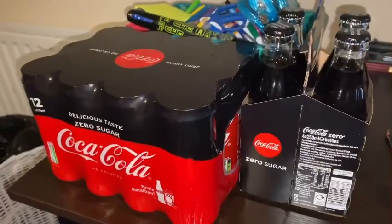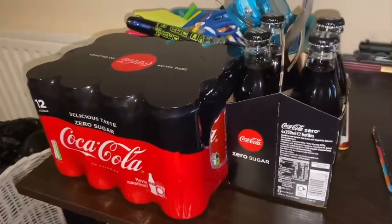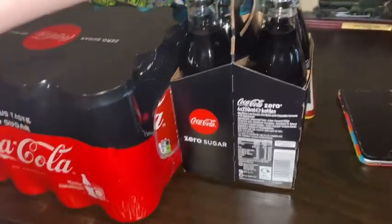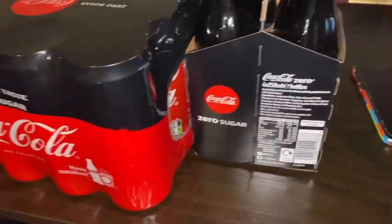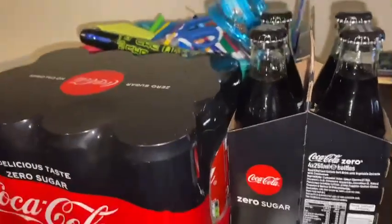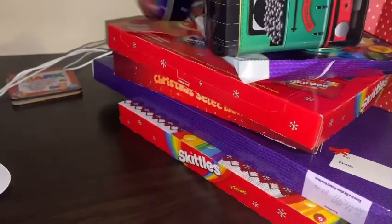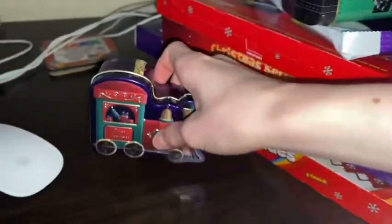Hey everyone, Mark here, and today I'm just going to show you stuff I got for Christmas. So let's get into it, shall we? First up, I have these cans of cola and bottles of cola. I'm a huge fan of those. I've got these ones — does that look cool?